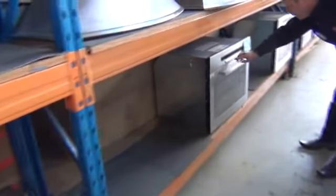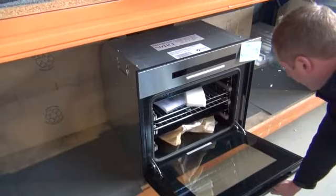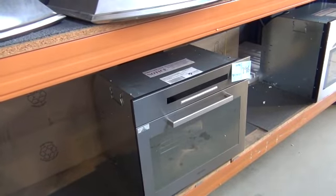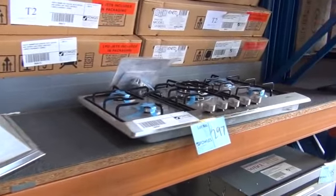We've got some ovens here — 700 millimetre ovens, fairly full-function by the looks of all the buttons on the front. Beautiful looking units; last week they went for just over $600 a pop with a warranty, so that's really nice buying. We've also got some Veneto cooktops — they're 900 millimetre cooktops and it looks like there are seven or eight of those.